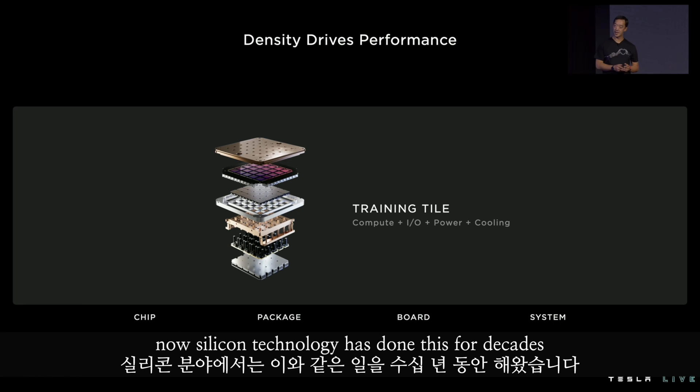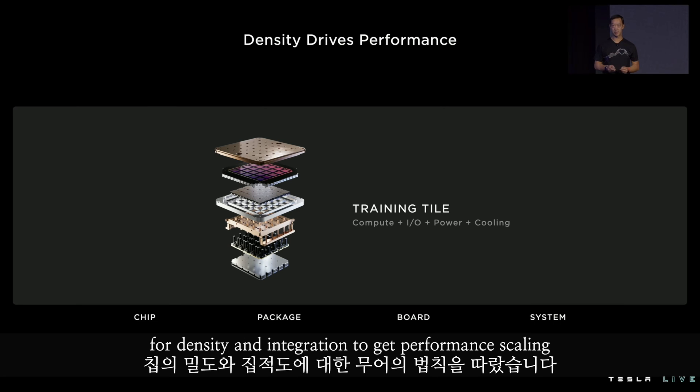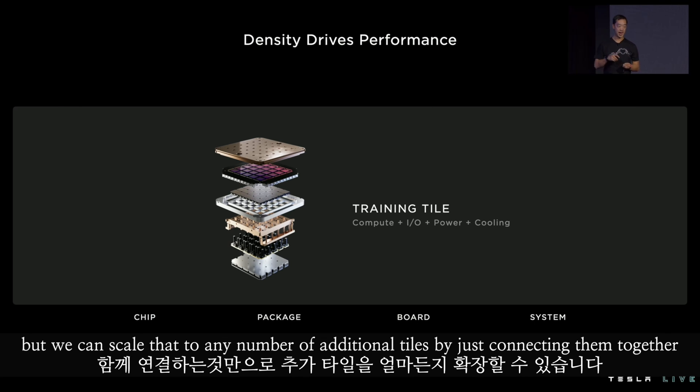Silicon technology has done this for decades. Chips have followed Moore's law for density integration to get performance scaling. A key step in realizing that vision was our training tile. Not only can we integrate 25 dies at extremely high bandwidth, but we can scale that to any number of additional tiles by just connecting them together.